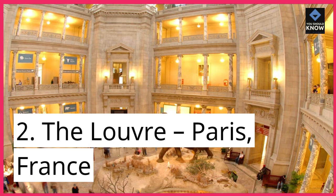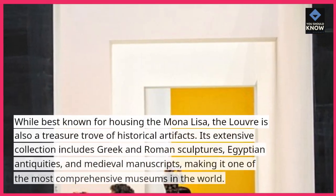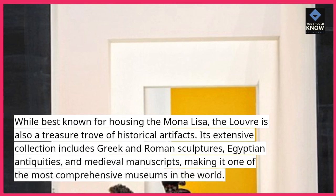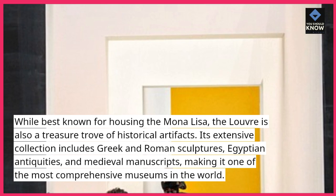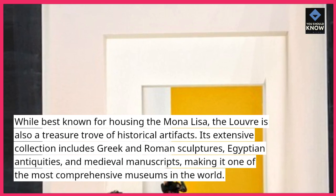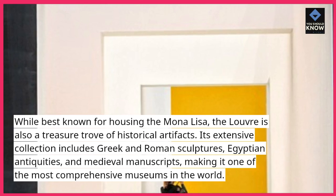Number 2: The Louvre, Paris, France. While best known for housing the Mona Lisa, the Louvre is also a treasure trove of historical artifacts. Its extensive collection includes Greek and Roman sculptures, Egyptian antiquities, and medieval manuscripts, making it one of the most comprehensive museums in the world.